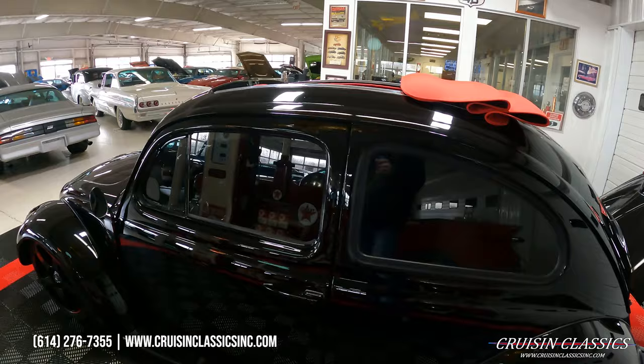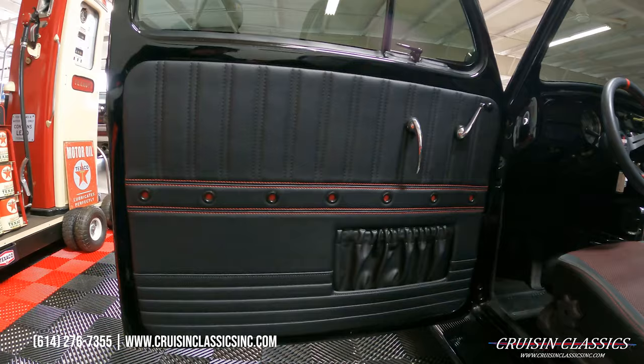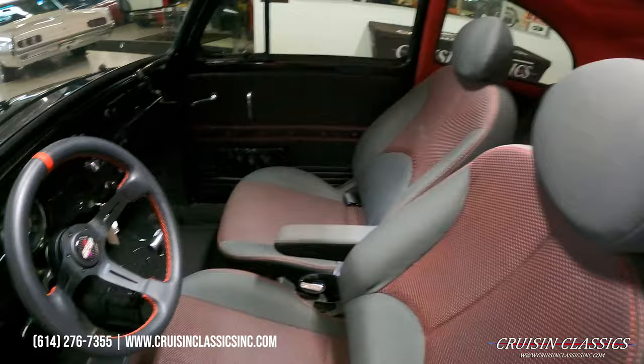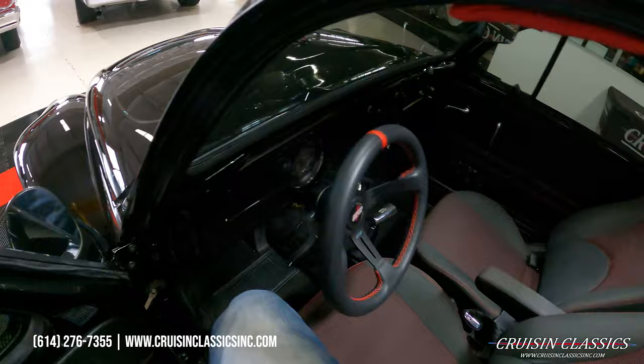Obviously you guys can see the windows are tinted and the windshield is tinted as well. Really cool interior on this car — nice door cards, and the seats and back seats are out of an '09 Kia. It does have a nice D&D steering wheel and a really nice aftermarket sound system.